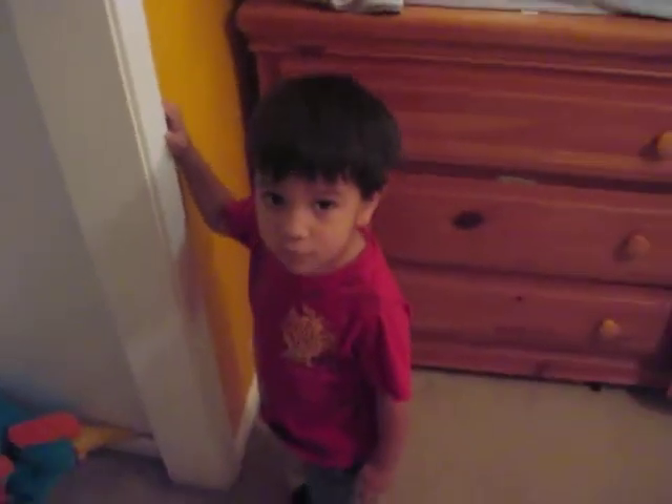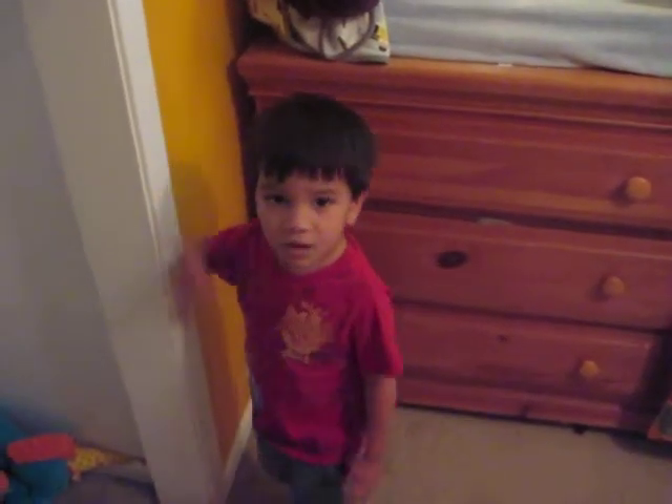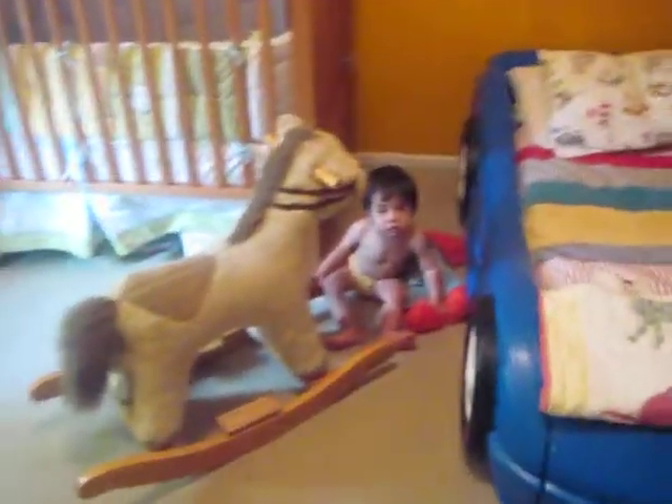Say hi, Atlas! And there's Cohen with Elmo.